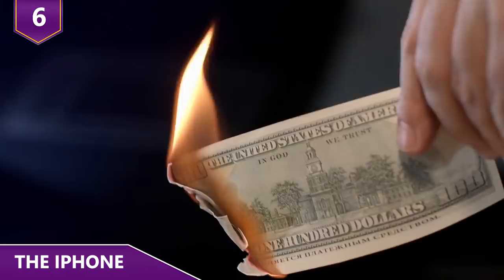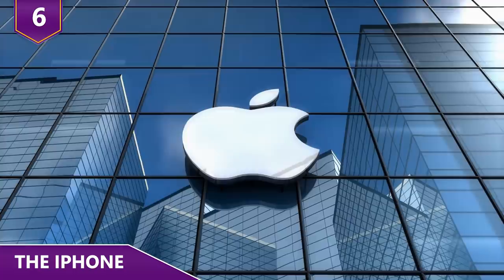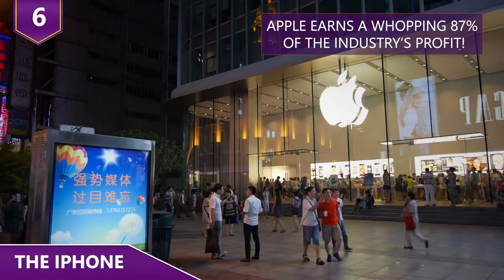However, earnings have gone down since. Despite the dip, Apple is still doing just fine. Even though iPhones account for 18% of smartphone sales, Apple earns a whopping 87% of the industry's profit.